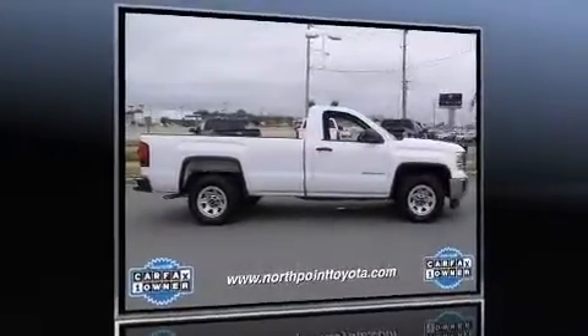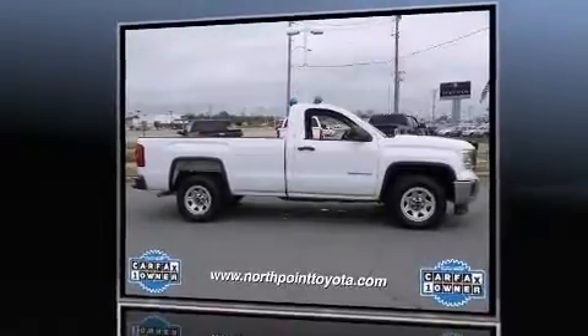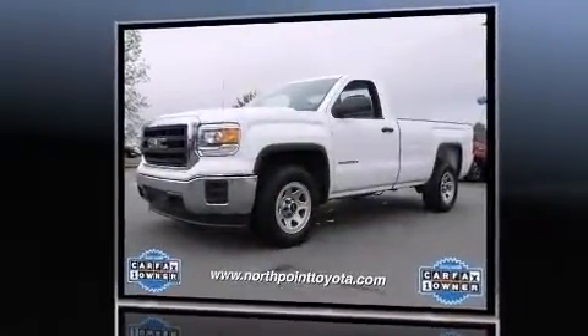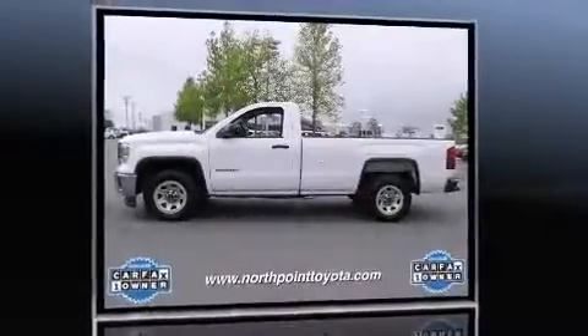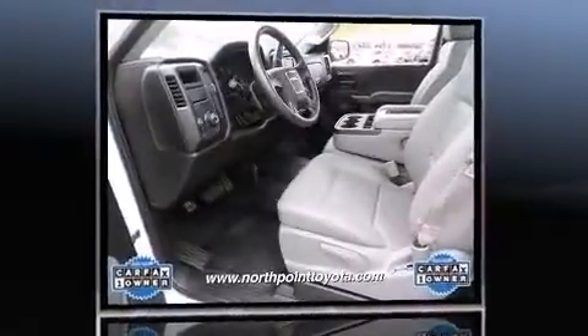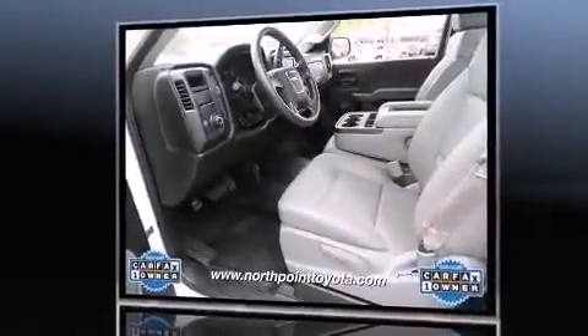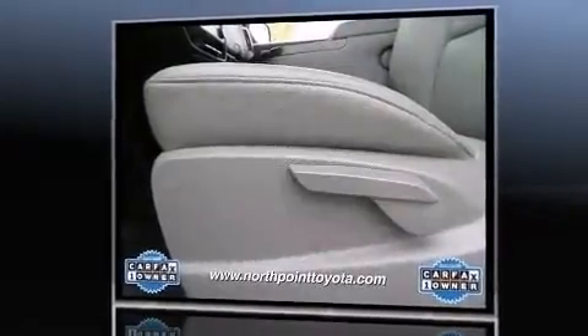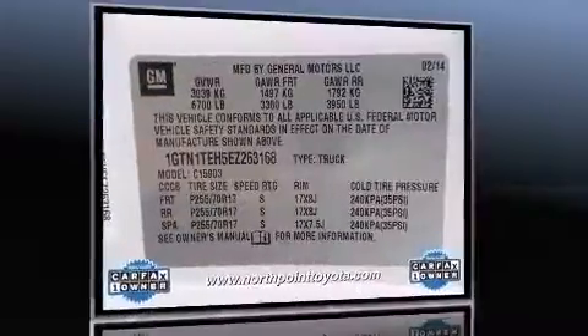Take command of the road in the 2014 GMC Sierra 1500 with less than 10,000 miles on the odometer. This two-door truck excels in its class and is equipped to provide comfort, safety, and style. Smooth gear shifts are achieved thanks to the refined six-cylinder engine, providing a spirited yet composed ride.